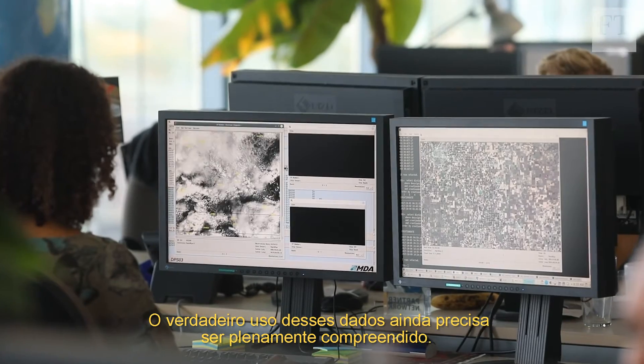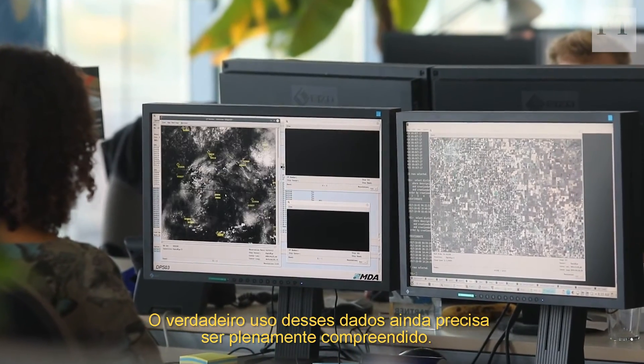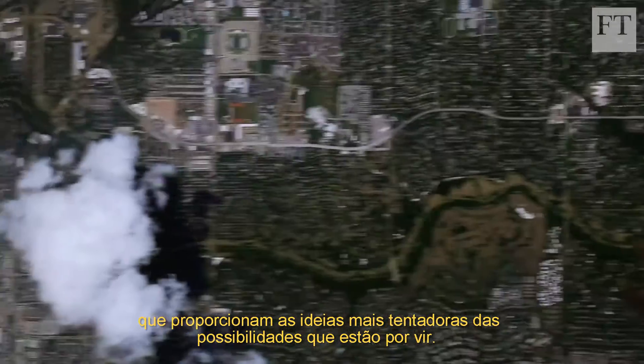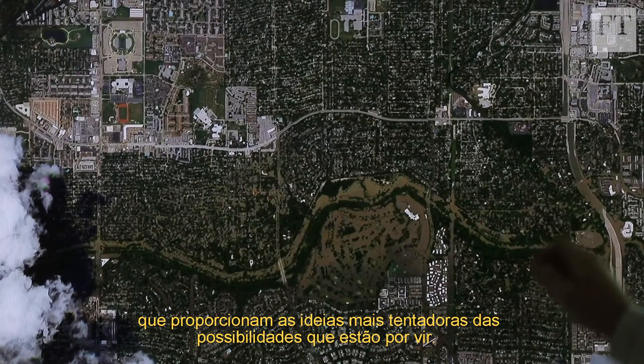Perhaps the real uses for this data have yet to be fully understood. It's all the ways of using these images that we haven't worked out yet that provide the most tantalising glimpse of what is to come.